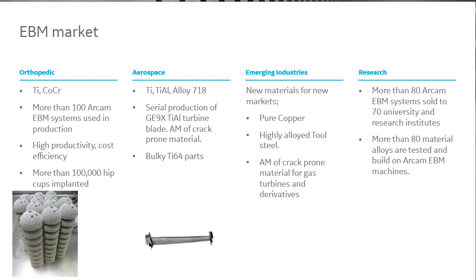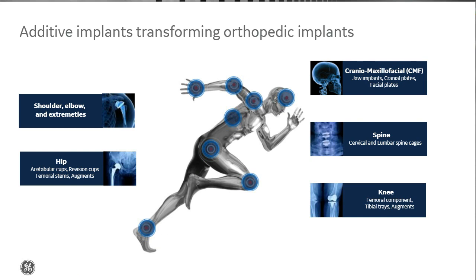EBM is an established additive manufacturing technology for orthopedic implants. We can group implants into two major groups: custom implants that are unique for each individual, and serial production implants. EBM is used in both groups. The benefit of EBM for customized implants is the low distortion that the process provides, making it easier to get it correct at the first attempt. However, the strongest position for EBM is within serial production of standardized implants due to the high productivity and stacking possibilities.